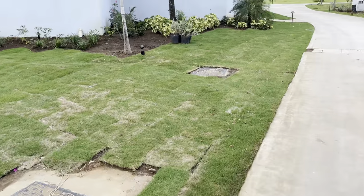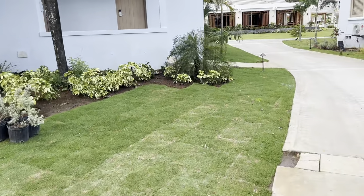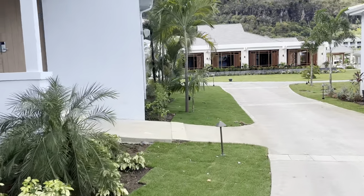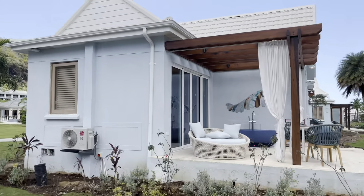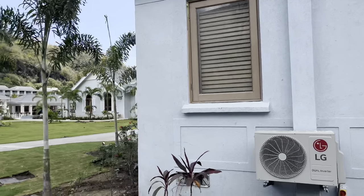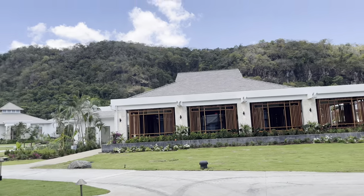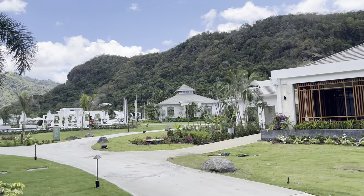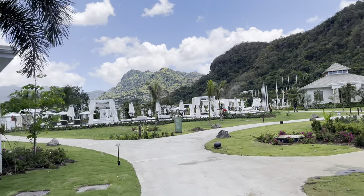I like these grasses they have here. I could just go and lay down on them — they are soft, spongy grass. Nice! Last time I wasn't in this area. This is another pool again — wow.